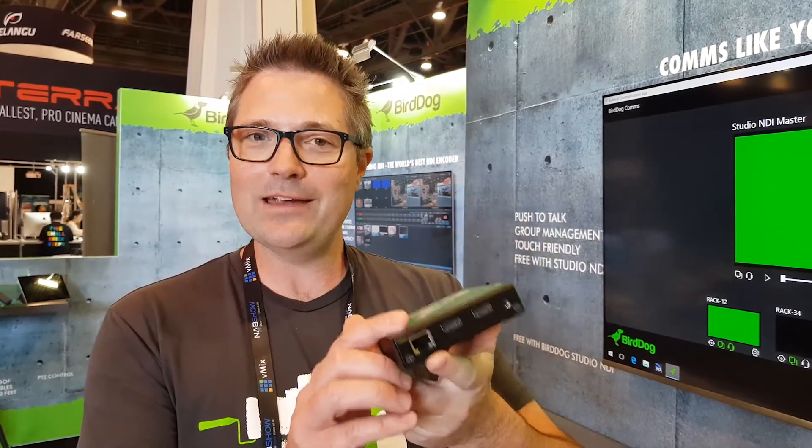Hi, I'm Dan from BirdDog and we're here on setup day for NAB 2018. We're super excited with all the announcements we've got. Probably the first and most exciting one is BirdDog Mini — this is our brand new little box that takes video in over HDMI and encodes that into NDI in real time.